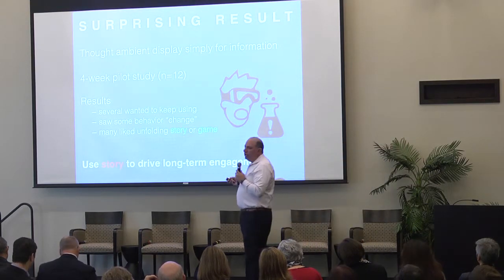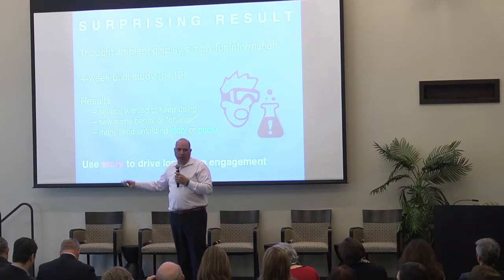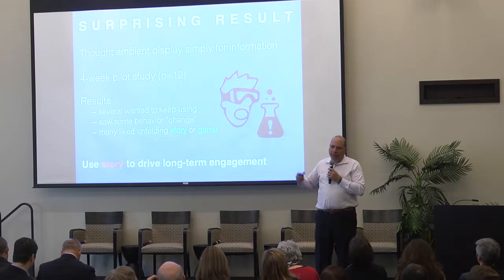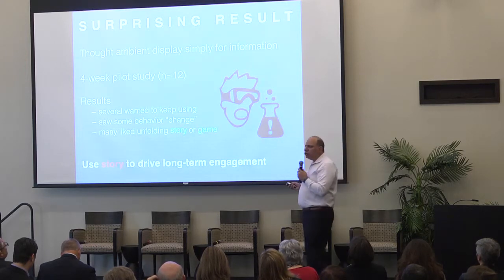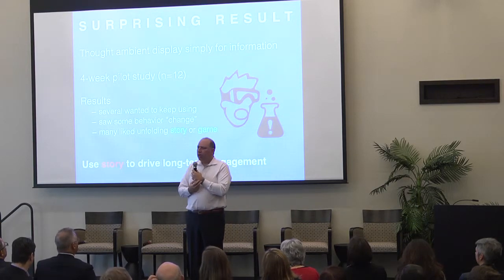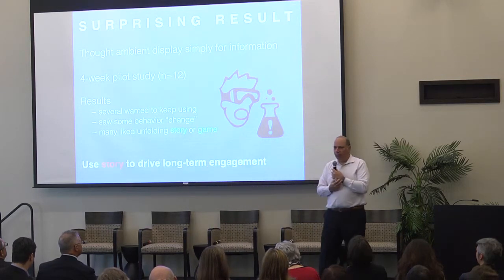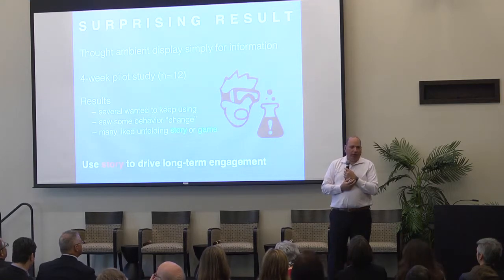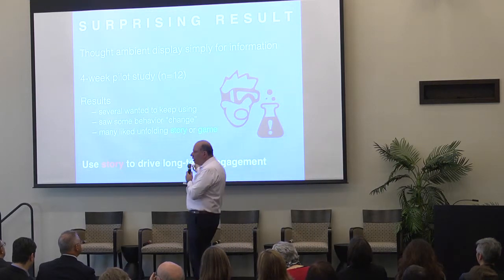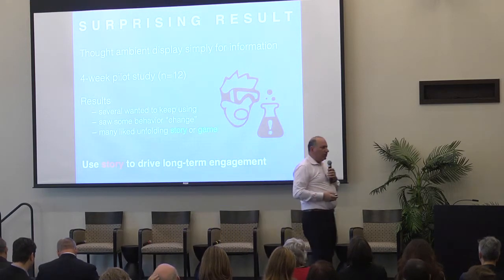This led to the idea that we should explicitly design a story into these interfaces to cause longer-term engagement — people would be curious to find out what happens next. There are now many commercial behavior change devices like Fitbit, but one big problem is they don't achieve long-term engagement. People use them for a while and then throw them in a drawer. The right interfaces to cause longer-term engagement haven't yet incorporated this lesson.